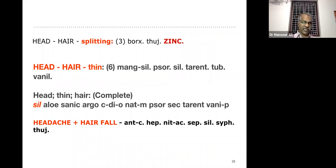In the complete repertory also the remedy for thin hair is Silicea. When the patient has headache plus hair fall, the three important remedies are Antimonium crudum, Hepar sulph, Nitric acid, and Sepia. This is represented in both the complete repertory and the synthesis repertory.